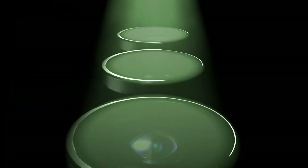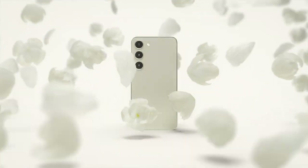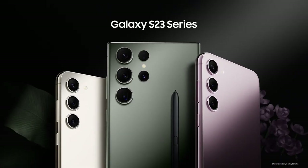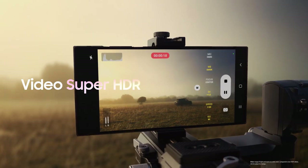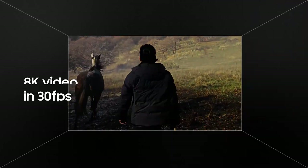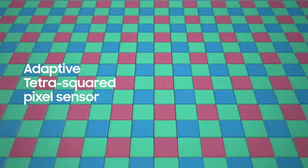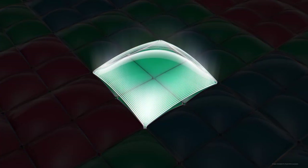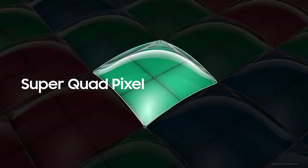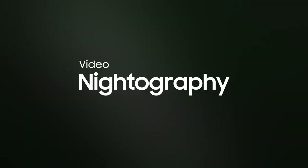Welcome to Galaxy Unpacked 2023. The Galaxy S23 series features our best camera yet — Super HDR, 8K at 30 frames per second, 200 million pixels with super quad pixel. Vivid colors, even at night.